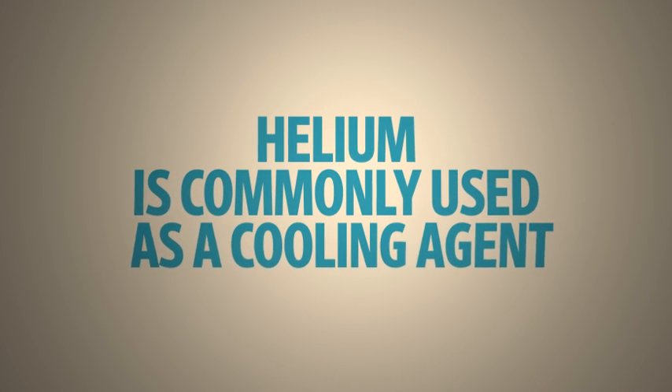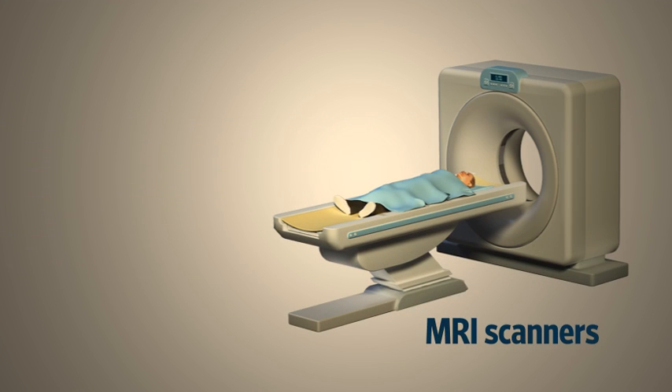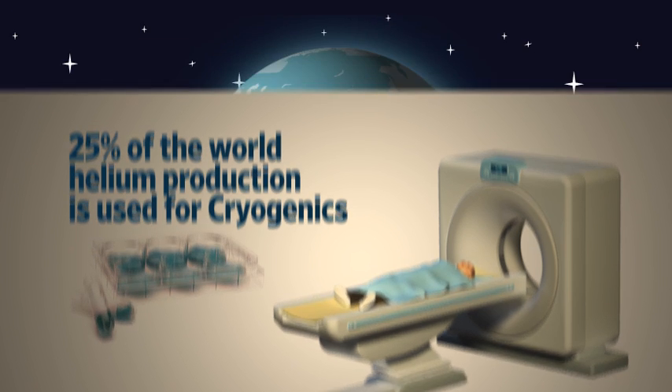When helium is not busy lifting things, it can often be found cooling things, like the superconducting magnets in commercial MRI scanners. About a quarter of the world's helium production is actually used for cryogenics.